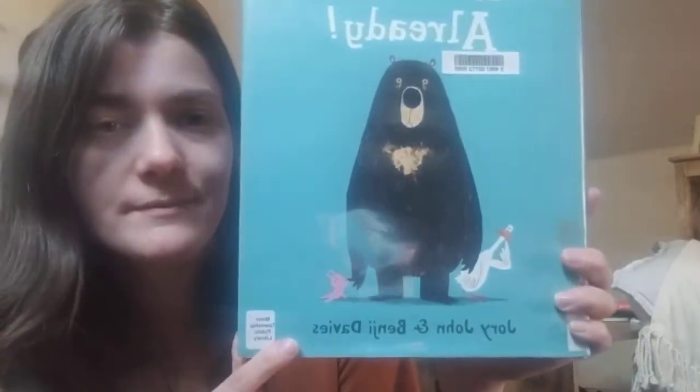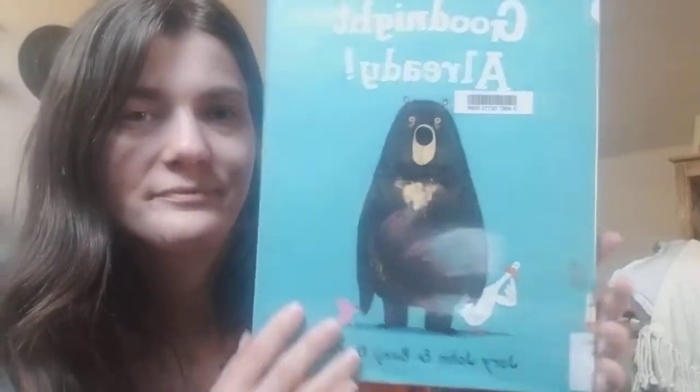I hope you guys enjoyed those stories — I know I did. We're actually going to go ahead and read one more. This story is called Goodnight Already, by Jory John and Benji Davies. And there's another bear, right? They're the animal we most commonly know of that hibernates. When I think of hibernation, I think of bears.